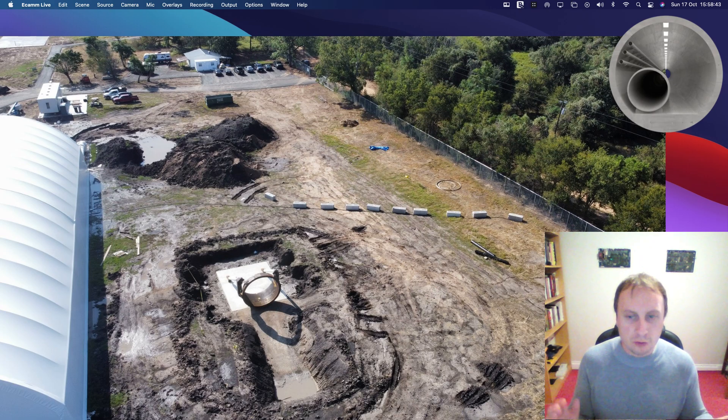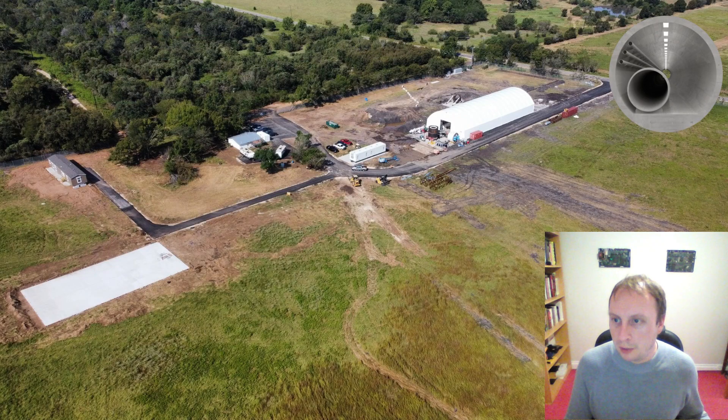One of the main things this site will be used for is bringing in government officials and having them look at the process of building a tunnel and the technology on display, confirming that The Boring Company has the capabilities, technical know-how, and staff to deliver large-scale tunnel projects. This is not just an R&D site — it's somewhere people can come and actually visualize the process of building tunnels and appreciate how big and impressive these pieces of equipment actually are.